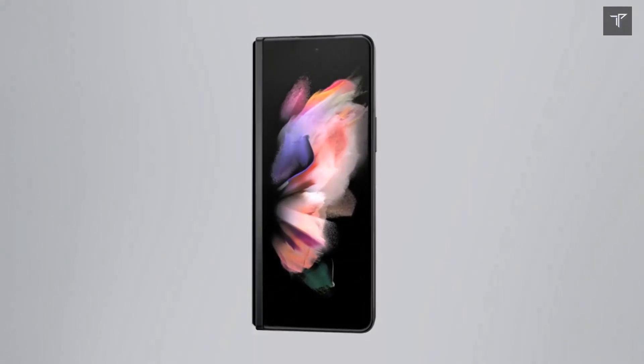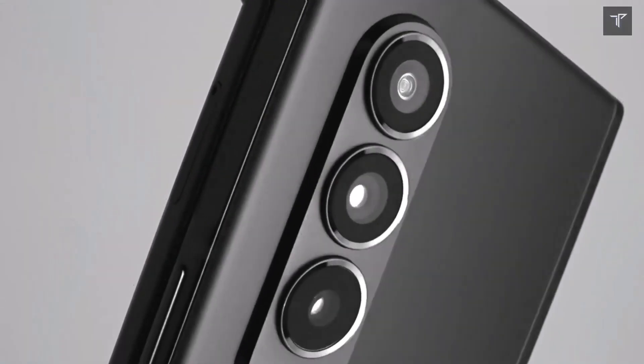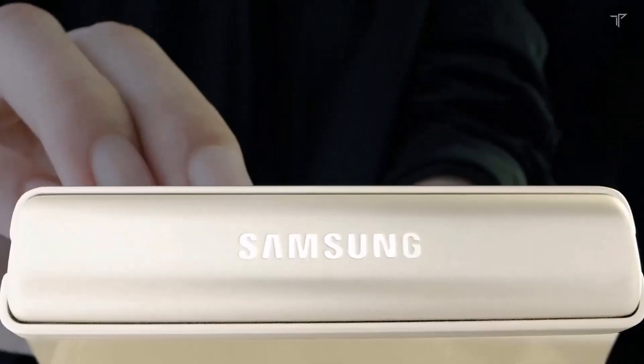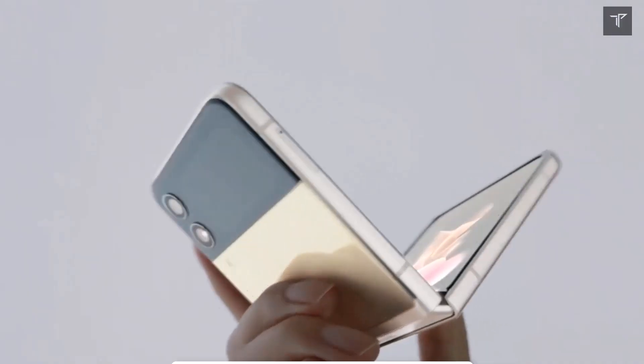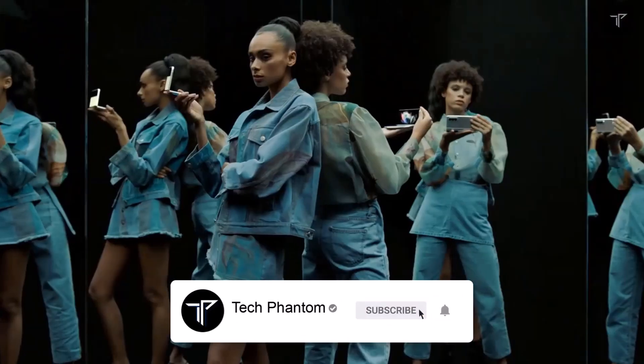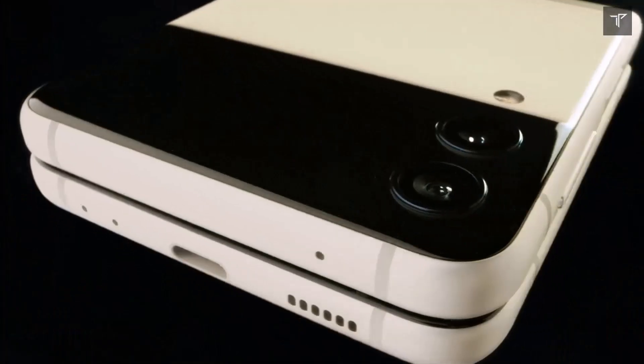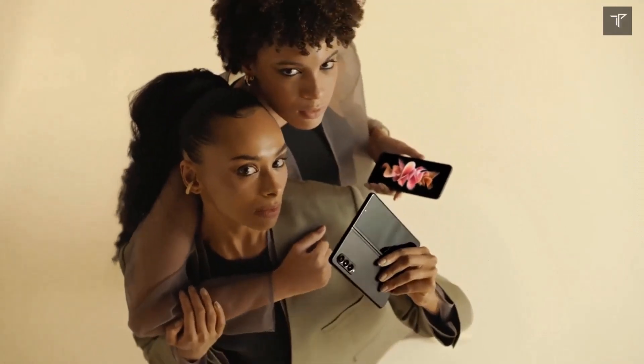What's up guys, welcome back to Tech Phantom. Samsung's upcoming Galaxy Unpacked event is coming, and here are the details for the pre-booking offers which you can get right now. The Samsung Unpacked event this time is mainly focused on the Samsung Galaxy Z Flip.